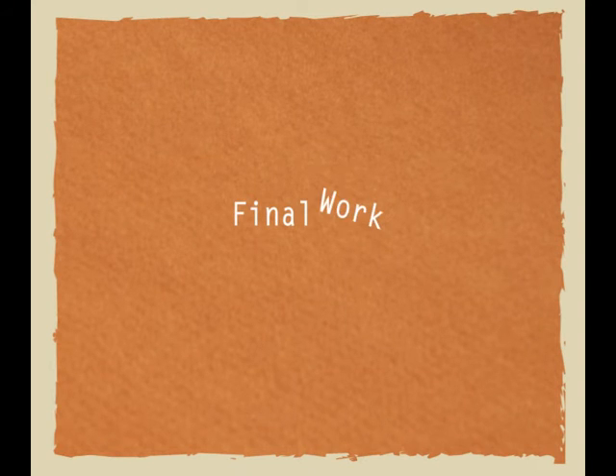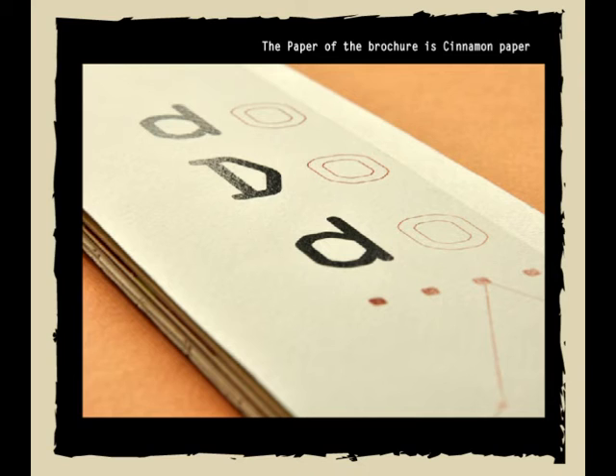This is the final work. The paper used for the brochure is cinnamon paper. This paper is matte and textured, which is suitable for the brochure to represent wood.